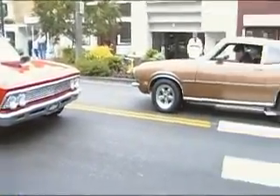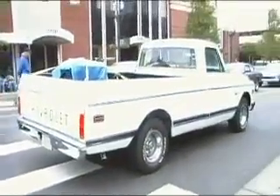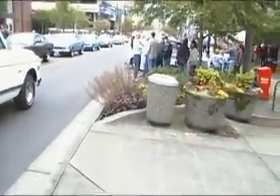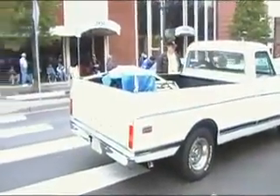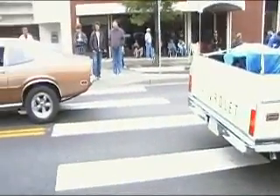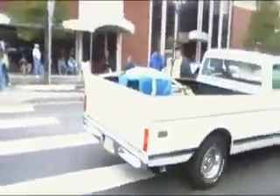I think we stalled out. Oh, he's got a spare motor in the bed.